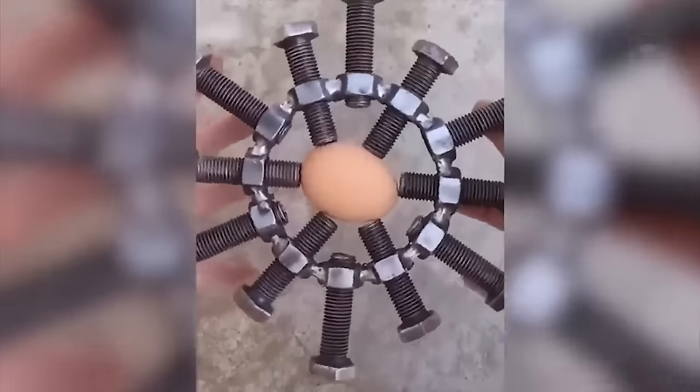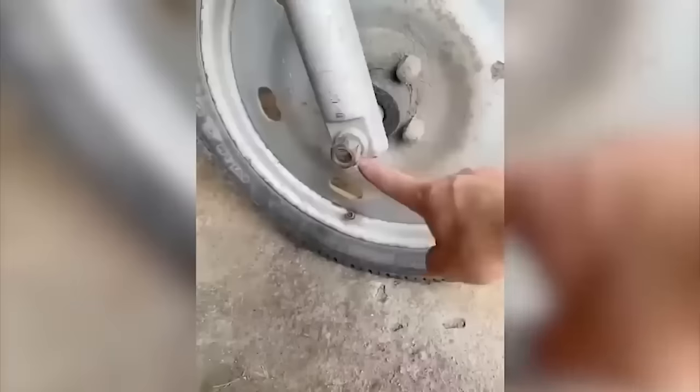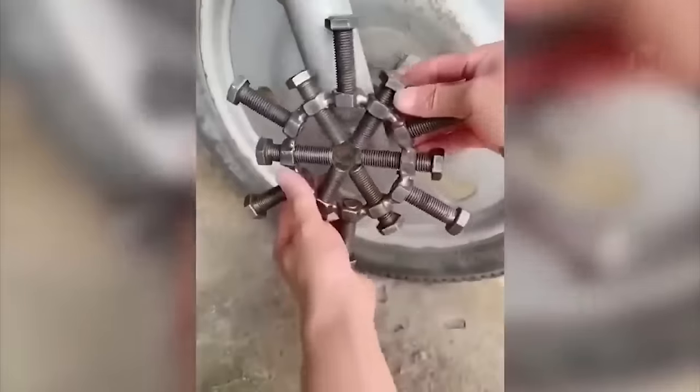With the help of such a device, you will be able to fix an object of any shape. Perhaps there is no point in fixing the egg, but it is much easier to unscrew the nut with such an invention.